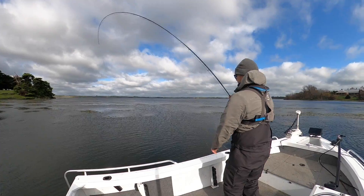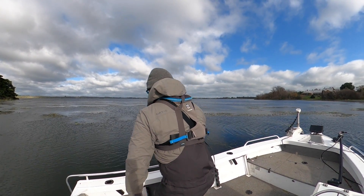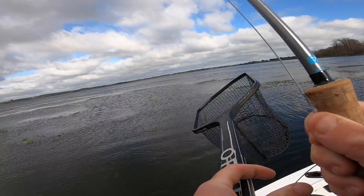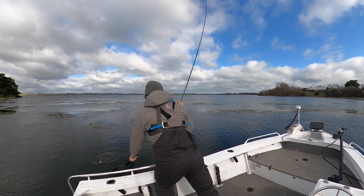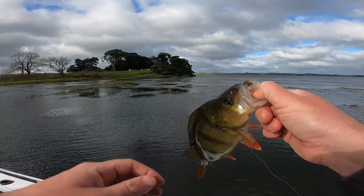Got him. It's a redfin — a nice one. What a take that was, a really good dunk. Strong fish. It's a really tanky one. Check out the shoulders on that one.